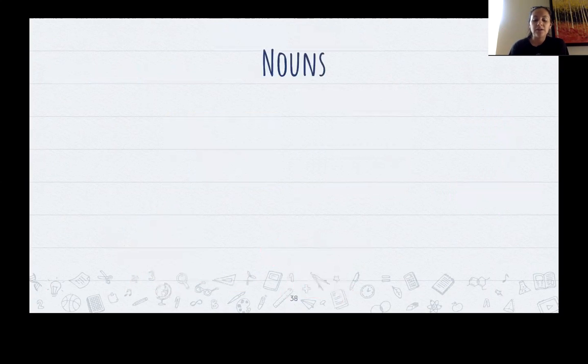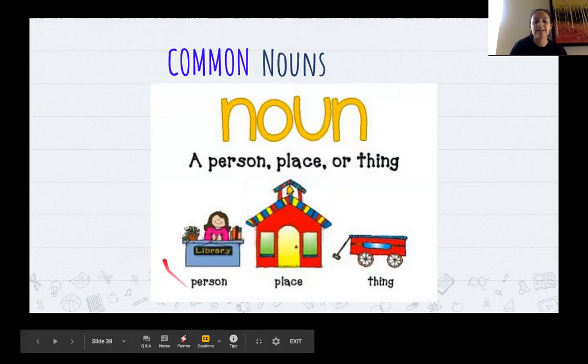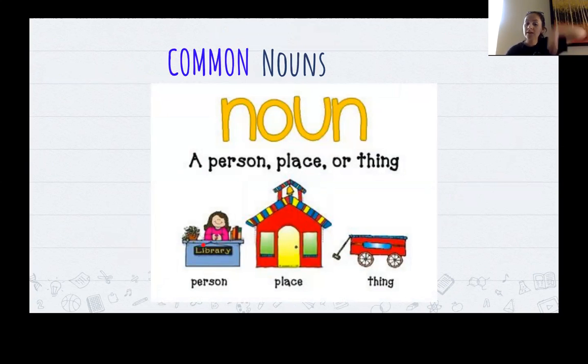We're going to move on to our nouns. Last week we talked about nouns — a noun is a person, place, or thing. We talked about how this is a common noun. Common means it's a regular, ordinary, nothing-special noun. So I might say that little girl over there is a noun, that little boy over there is a noun, the school is a noun, my house is a noun, my phone is a noun.